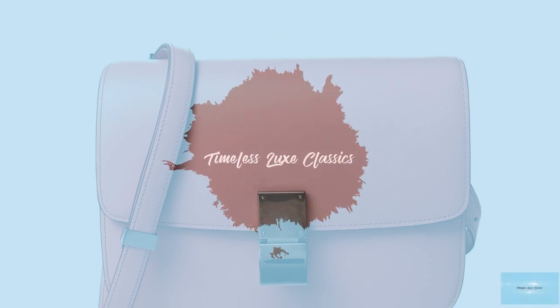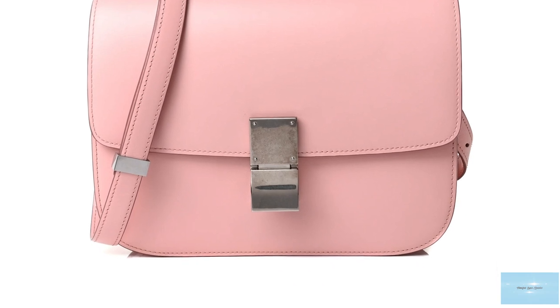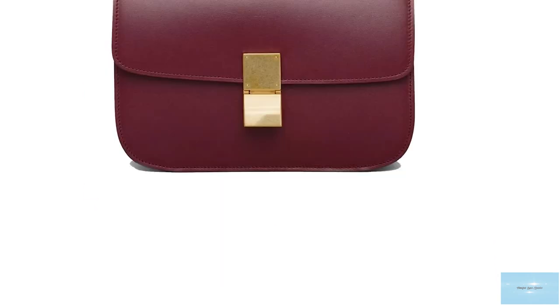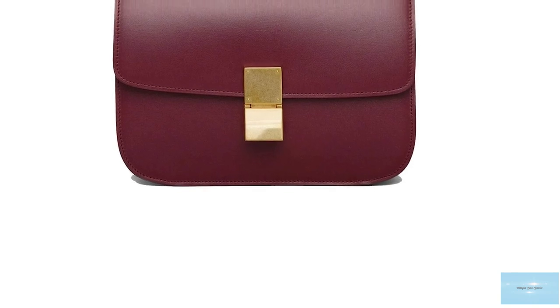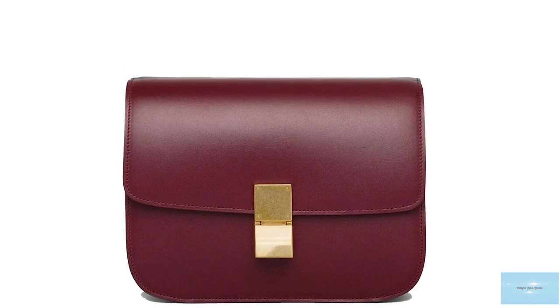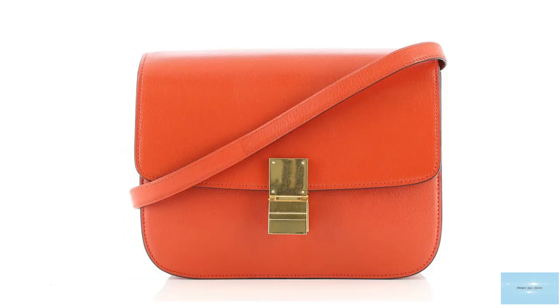Admired for its understated and low-key minimalist allure, Celine prides itself on its discreet nature that exudes a true if-you-know-you-know aesthetic. One of the most famous, iconic and timeless pieces that imbues the minimalistic and simplistic Celine house code is the Celine Classic bag.